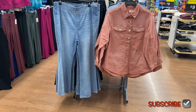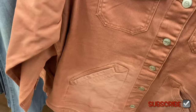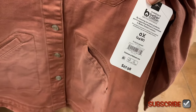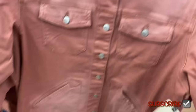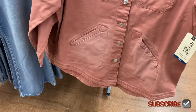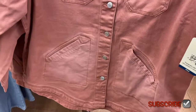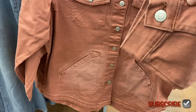They also have new plus-size clothes. This top on the right is so cool — probably one of the best things they've had in a while for plus size. It's a utility shacket, $27.98, 0X to 5X, by Taran Sky. It's vintage-looking and distressed, a lighter shade of pink, with diagonal pockets and buttons down the front.